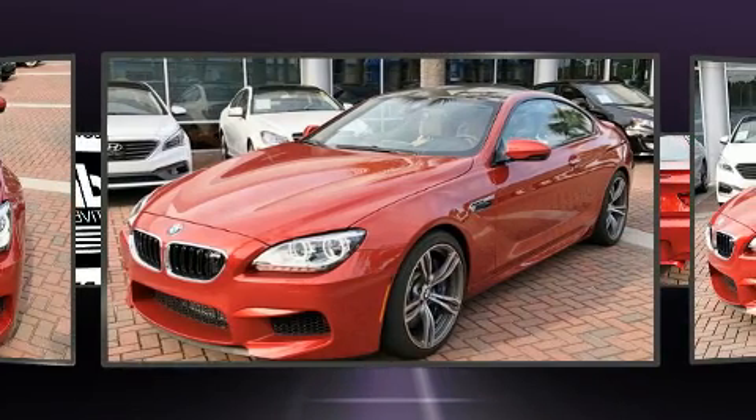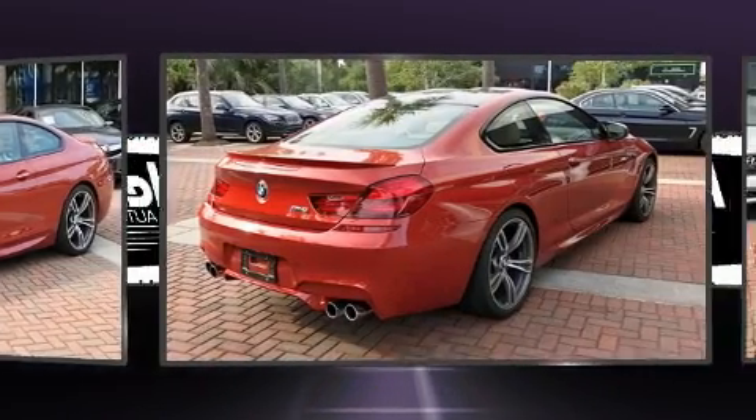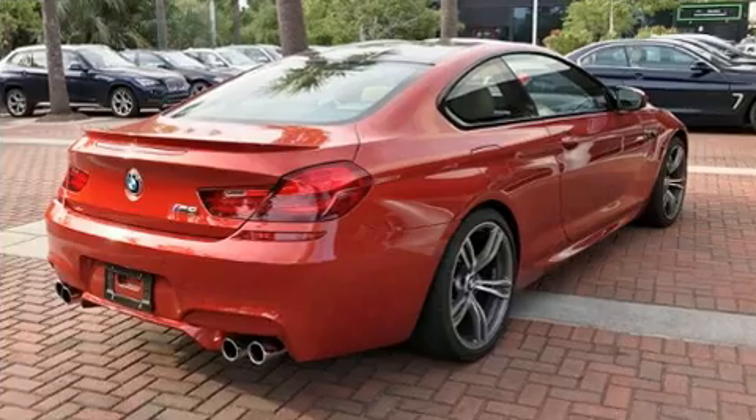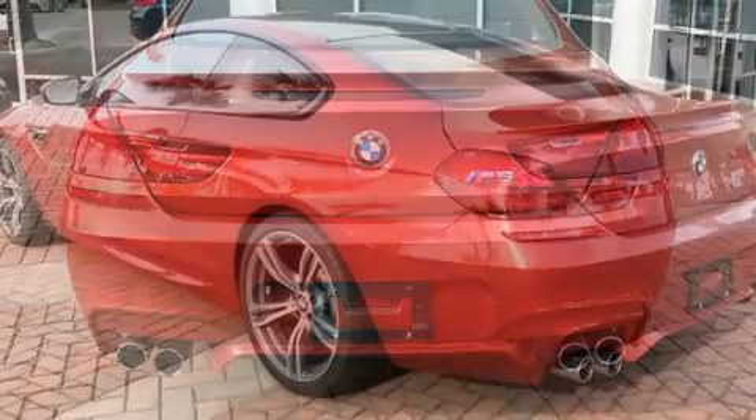BMW made sure to keep road handling and sportiness at the top of its priority list. BMW infused the interior with top shelf amenities such as heated and ventilated seats, lane departure warning, and power windows.